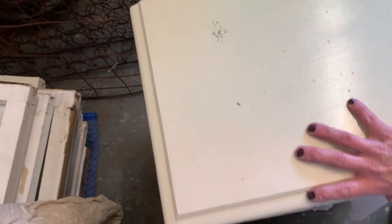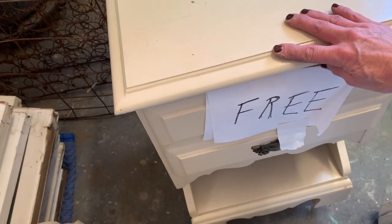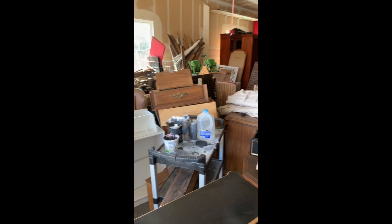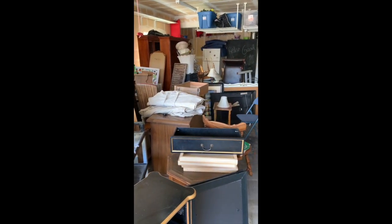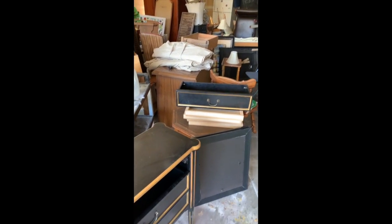I picked this up just the other day. It's holding up my spray area right now, but it's a nightstand for free — pretty cool. Thanks for joining me on the tour of my junk garage. Please be sure to leave in the comments what you would do with some of my junk. Thanks for watching.